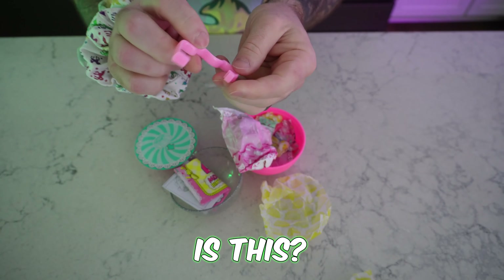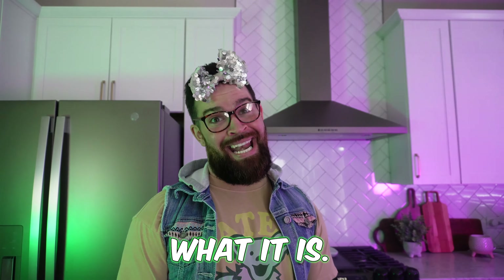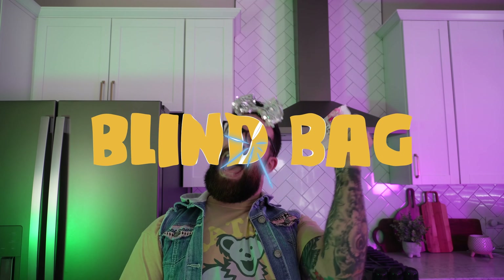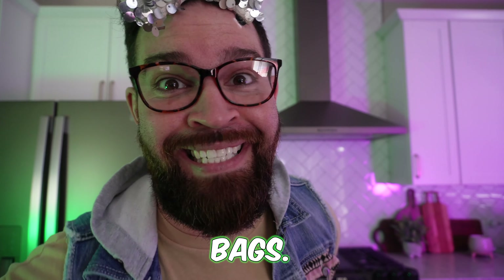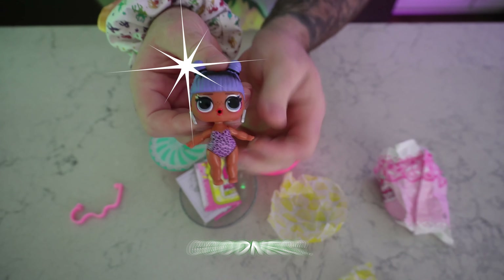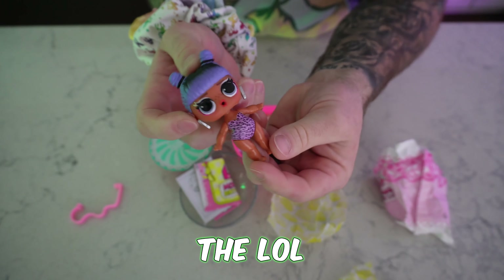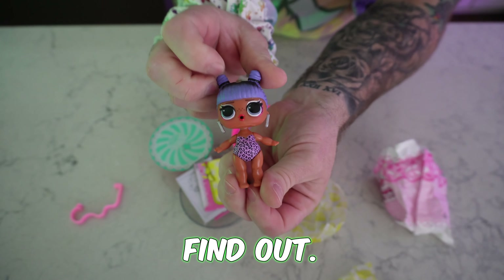What the heck is this? I think I know what it is. It's a blind bag! You guys know how I feel about blind bags. Inside of this one — oh my goodness, check it out. The LOL. Don't know which one this is, but I'm sure there's a legend in here and we're gonna find out!